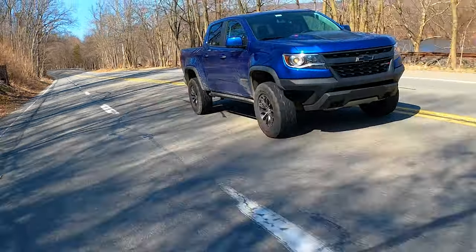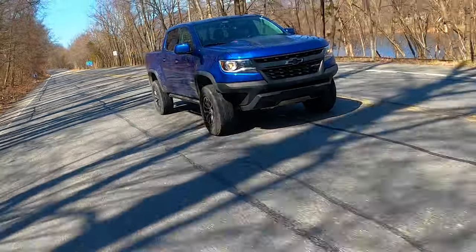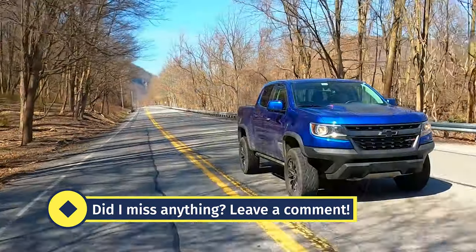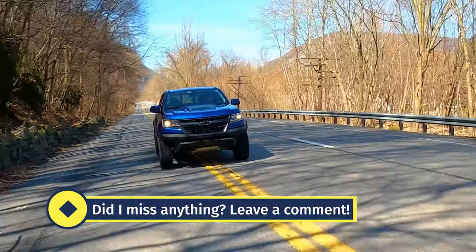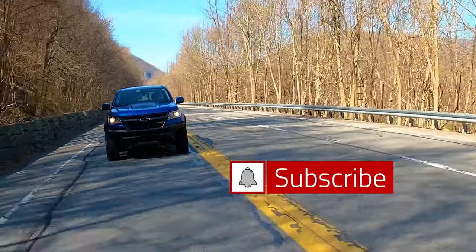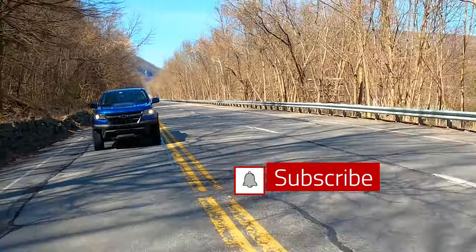That wraps up the video. These are tips and tricks I've learned from researching and owning diesel vehicles, including my deleted 335d and this ZR2. I'll be adding another diesel very soon — a BMW X5 diesel build for my wife Jane. If you enjoyed the video, let me know in the comments, and if I missed anything let me know as well. Subscribe and hit the bell notification so you don't miss future videos. Thanks for watching, catch you next time!